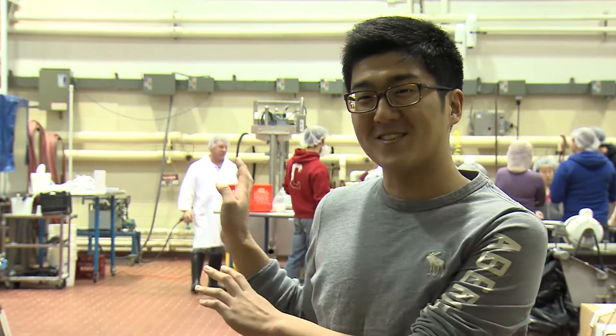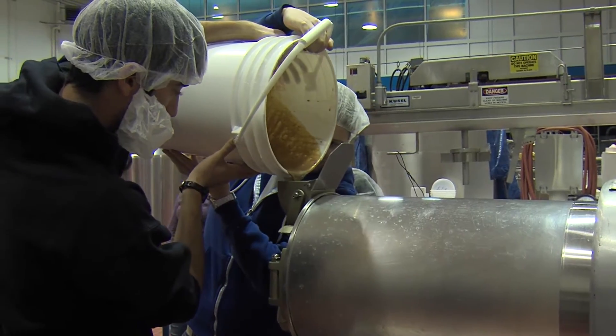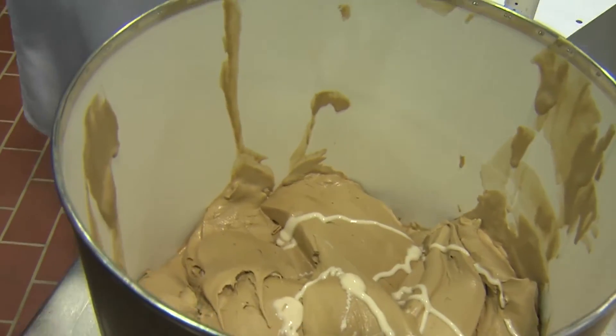I didn't know there was this much work to create ice cream. I work in a lot of teams in information science and computer science classes, but this dynamic has been completely different — I think a bit more in line with team dynamics you might face in the real world.